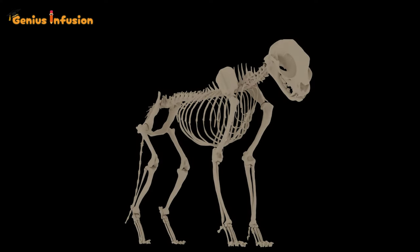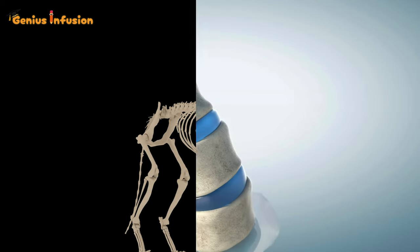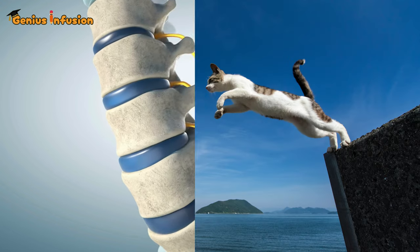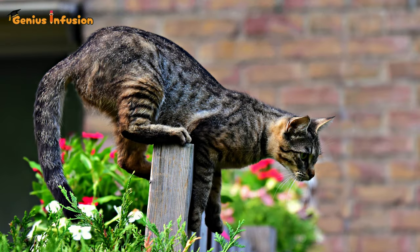First up, the spine. Cats have a uniquely flexible spine that allows for an extraordinary range of motion. Their vertebrae are connected by elastic discs, enabling them to twist their bodies in mid-air. This is known as the righting reflex, which ensures they almost always land on their feet.